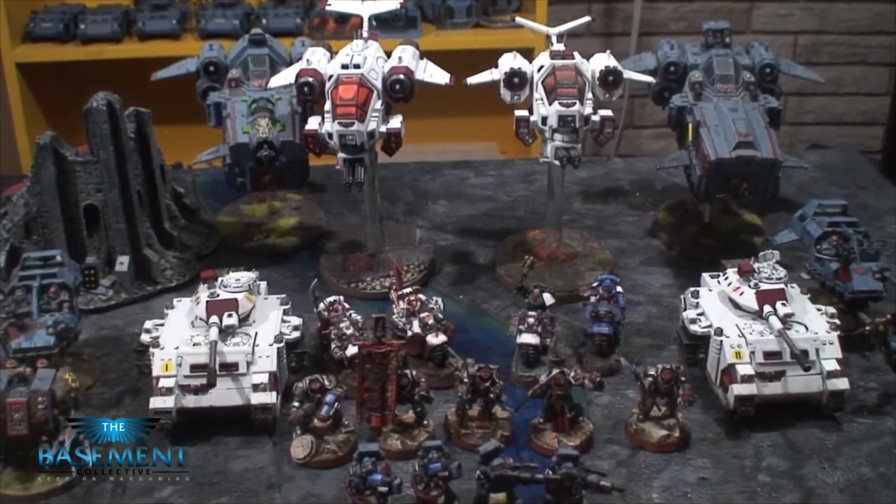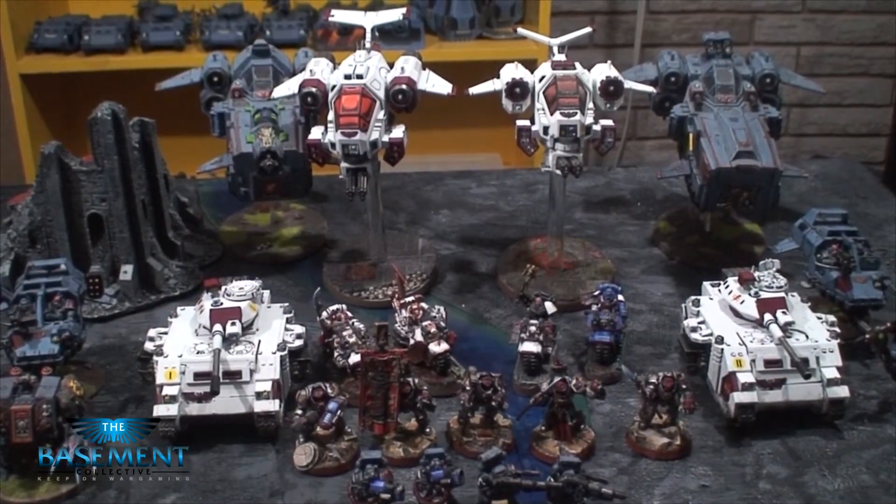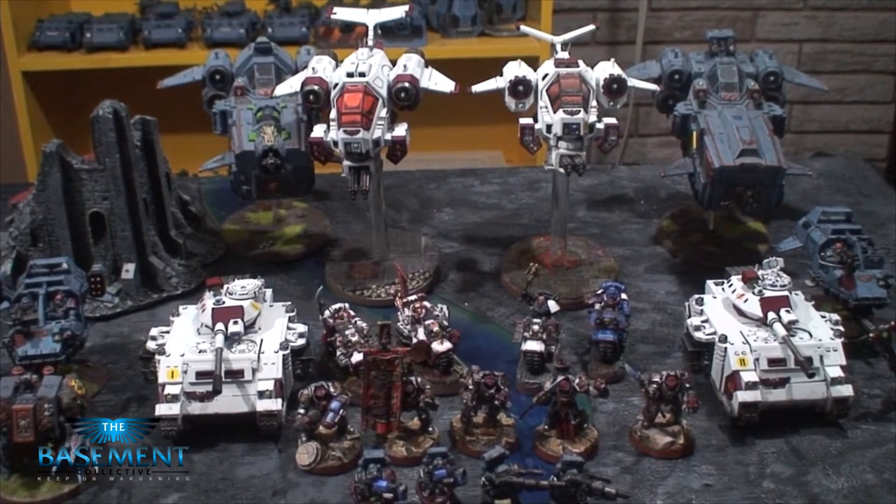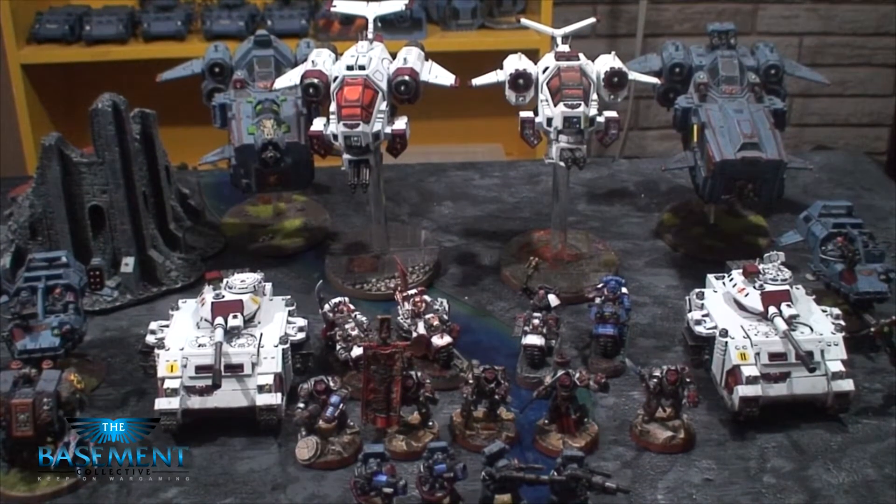Hey Basement Collective, Kevin here. This will be a short video but I did want to make this video. I'll try and talk as much as I can before my voice gives out again. But anyways, this is actually going to be our first painting showcase video.